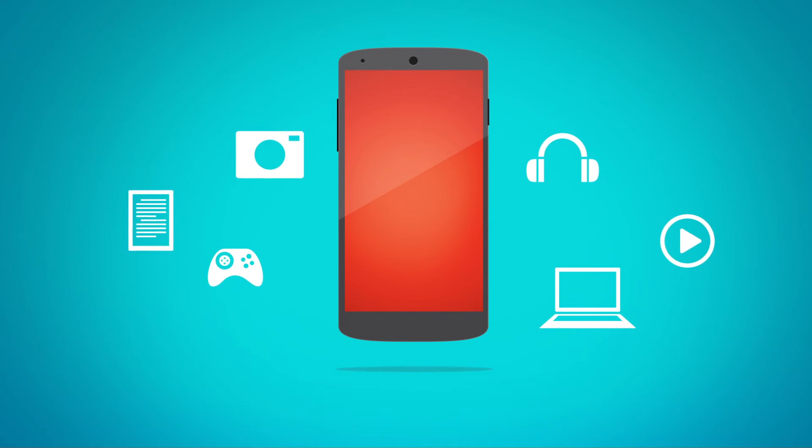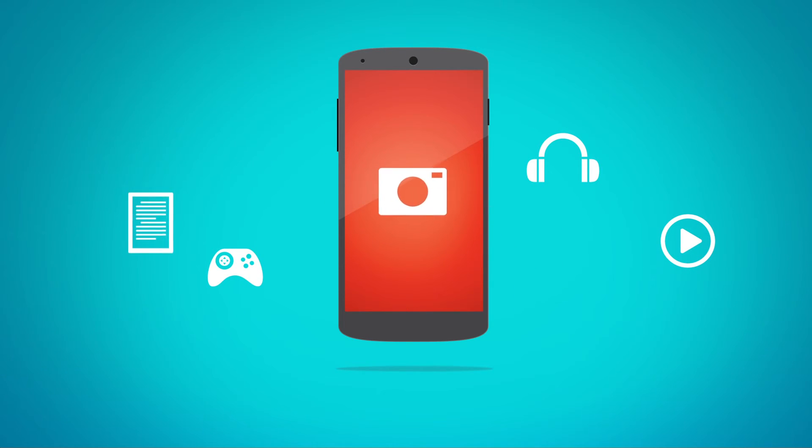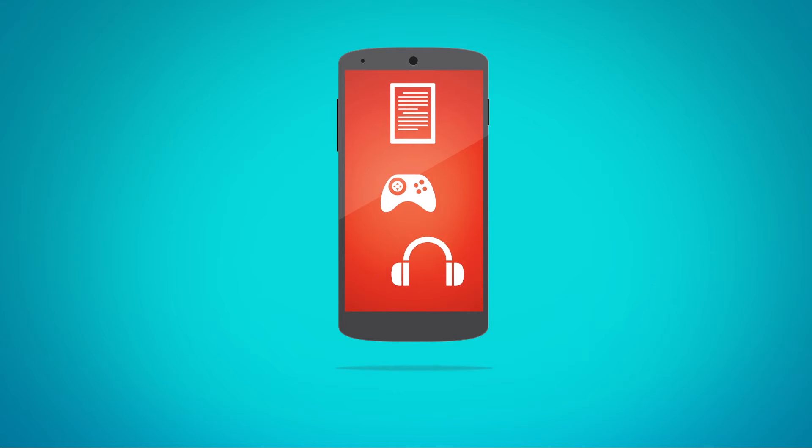But with a smartphone, they can enjoy many of the same features found on a computer — camera, music player, and other electronics — all on one device.